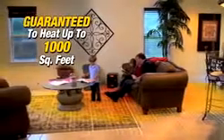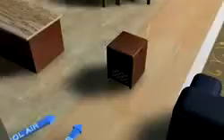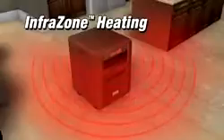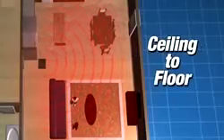Guaranteed to heat up to 1,000 square feet with 5,600 BTUs of infrared heat. Seasonair's InfraZone heating system draws air in and then instantly and efficiently creates a warm, radiant, bone-soothing heat, which distributes through the room evenly, wall-to-wall, ceiling-to-floor.